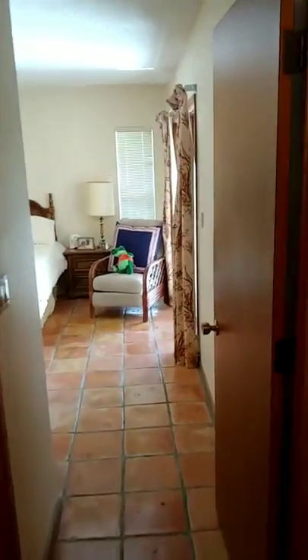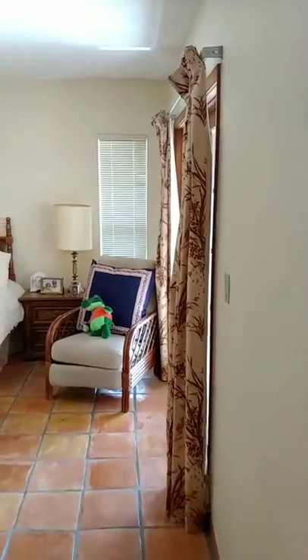Washer, dryer just in the closet — there's stuff in there so no need to show you. I think the mechanicals are to the other side. We'll come over here into the master.